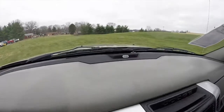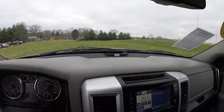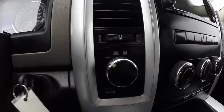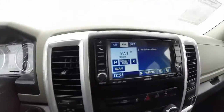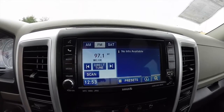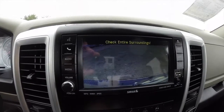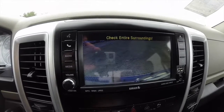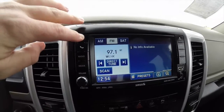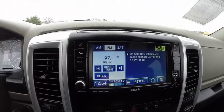It does have the premium seven-speaker Alpine audio system. Shift on the fly four-wheel drive. Uconnect 430 audio system with the reverse camera built in, which works in conjunction with the park sense parking sensors. It also has Bluetooth Uconnect connectivity.